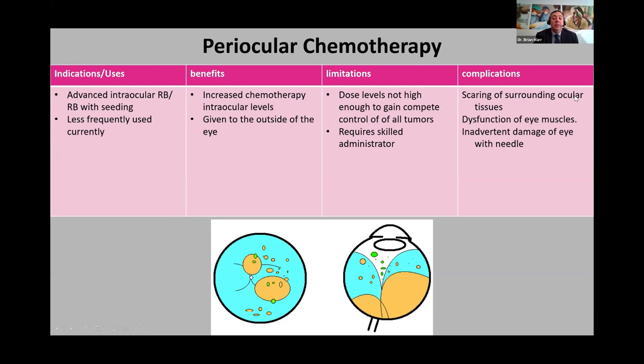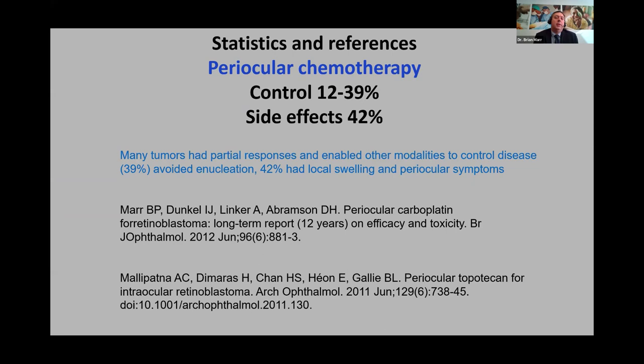Periocular chemotherapy is fairly toxic to extraocular tissues — you'll get scarring, eye muscle dysfunction, and a lot of inflammation. It can help salvage the eye with other focal treatments. The stats: in about 12 to 39% of eyes, it made the difference in saving the eye, but almost half had periocular side effects. This was from a large 12-year study I did on periocular carboplatin. It's a helpful tool in the toolbox, but not a game changer.